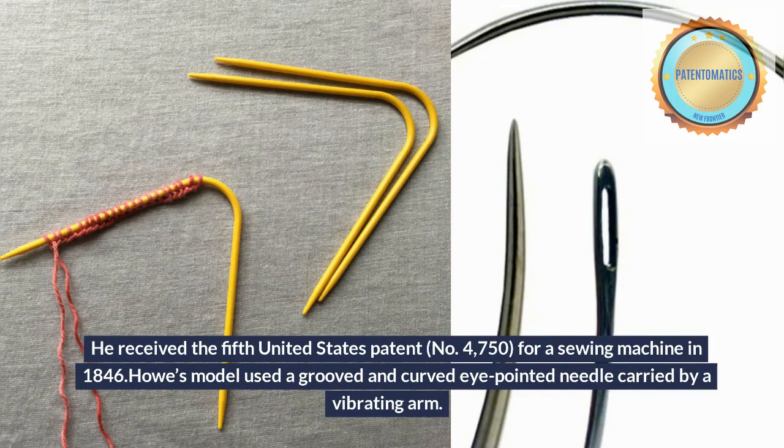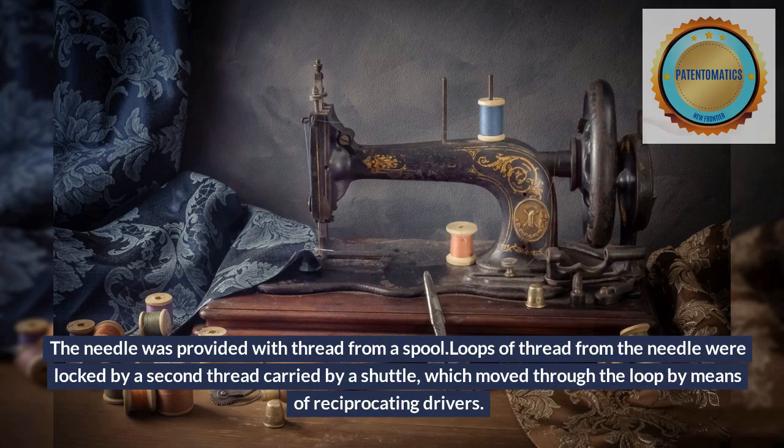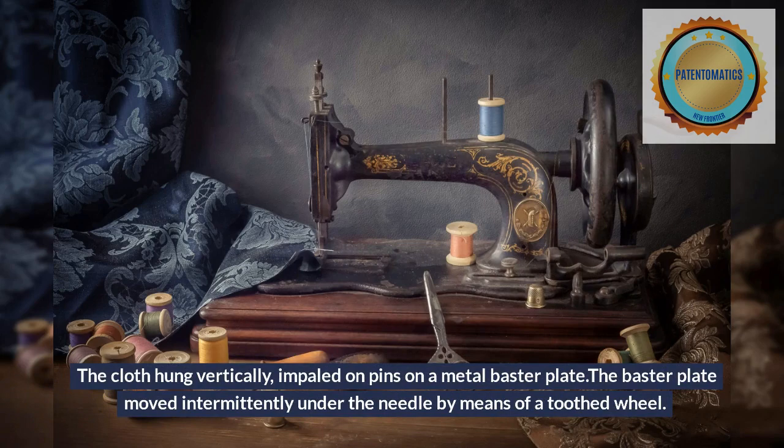He received the fifth United States patent, No. 4750, for a sewing machine in 1846. Howe's model used a grooved and curved eye-pointed needle carried by a vibrating arm. The needle was provided with thread from a spool. Loops of thread from the needle were locked by a second thread carried by a shuttle, which moved through the loop by means of reciprocating drivers.